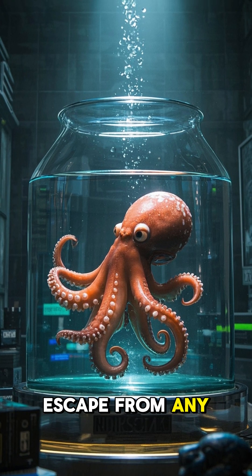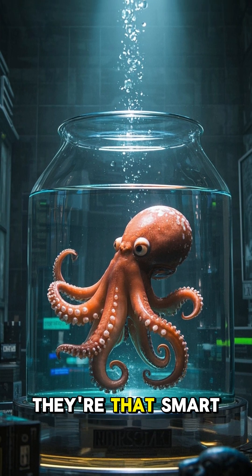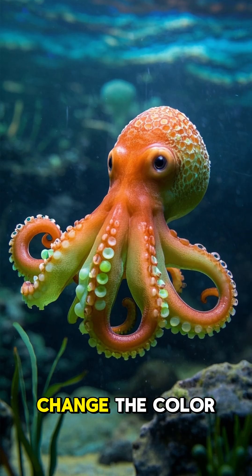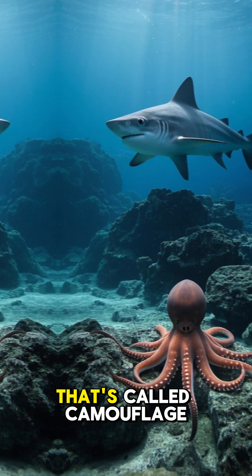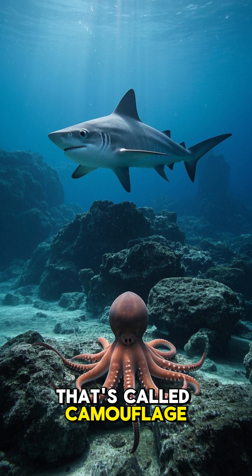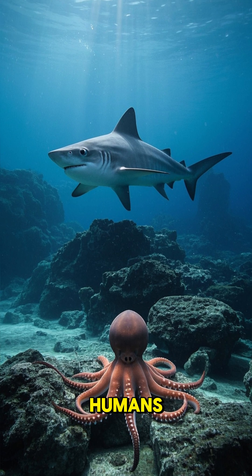Did you know an octopus can escape from any enclosure? They're that smart. They can also change the color of their skin to match their surroundings. That's called camouflage. It helps them hide from predators like sharks and humans.